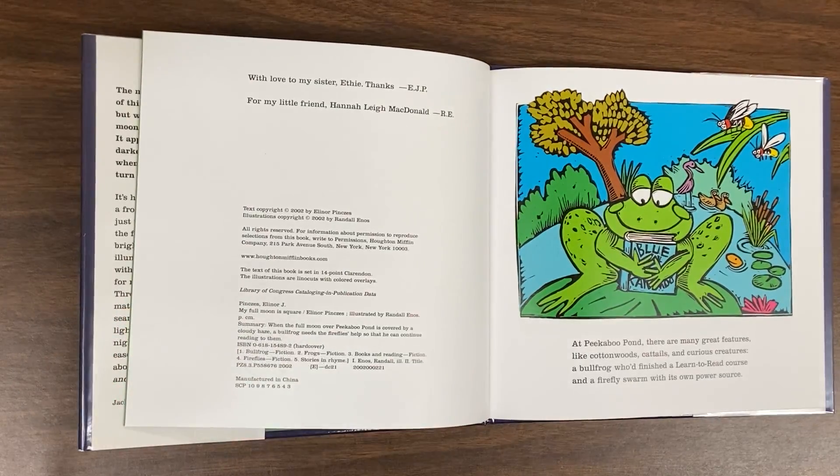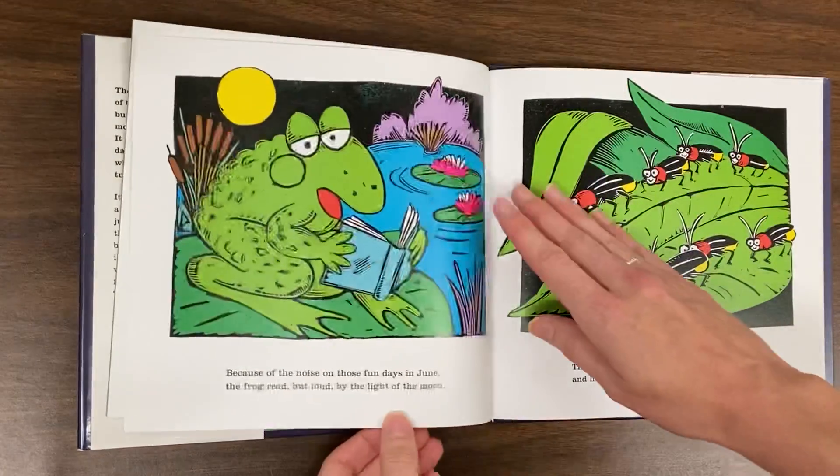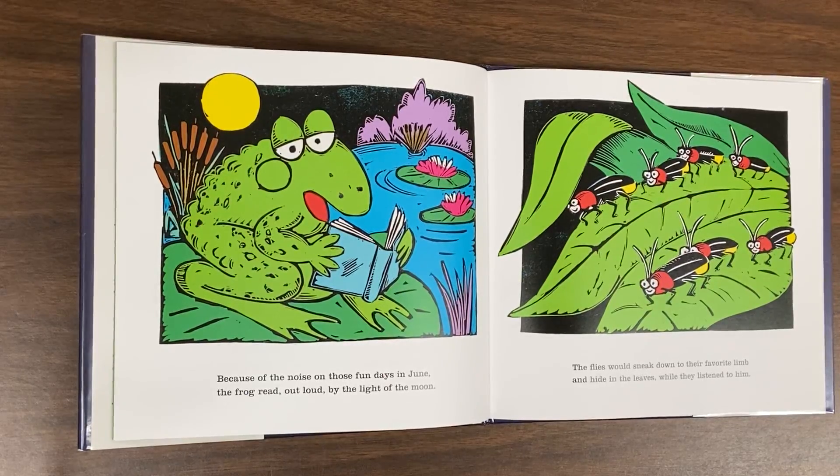At Peek-A-Boo Pond, there were many great features like cattails and curious creatures. A bullfrog who finished a learn-to-read course and a firefly swarm with its own power source. Because of the noise on those fun days in June, the frog read out loud by the light of the moon. The flies would sneak down to their favorite limb and hide in the leaves while they listened to him.